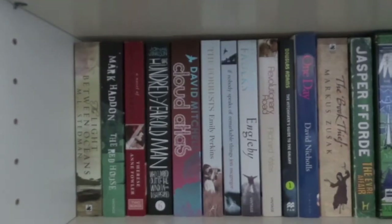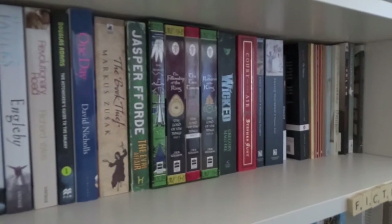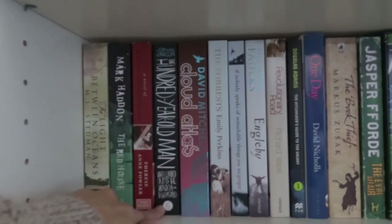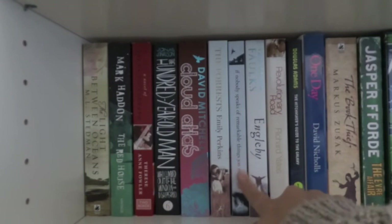Next I have my adult slash classics shelf. I don't really know what else to call it but I have quite a lot of these. I've got The Light Between Oceans by M.L. Stedman, The Red House by Mark Haddon, The Book of Zelda Fitzgerald, The Hundred Year Old Man Who Climbed Out of the Window and Disappeared, Cloud Atlas, and If Nobody Speaks of Remarkable Things by Jon McGregor. I actually met Jon McGregor at the Oxford Literary Festival that I volunteered at and he signed my copy. I saw him and he was really great, a really cool guy.